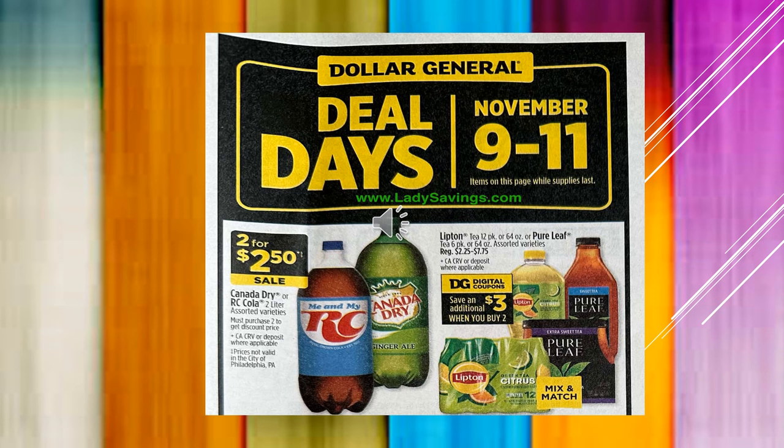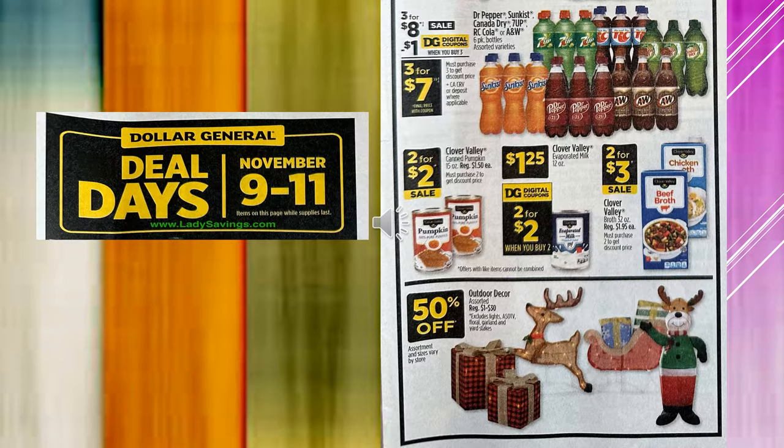The Lipton Tea 12-pack or the 64-ounce Pure Leaf Tea, assorted varieties — you're going to save an additional $3 with a digital coupon when you buy two. Also part of Deal Days running November 9th through 11th: Dr. Pepper, Sunkist, Canada Dry, 7-Up, RC Cola, and W — those are in the 6-pack bottles. They're going to be $3 for $8 on sale.